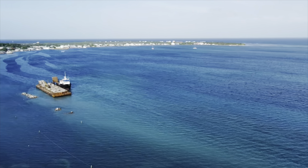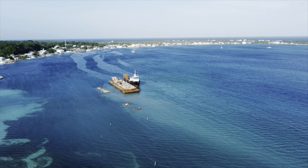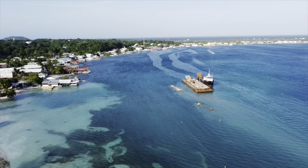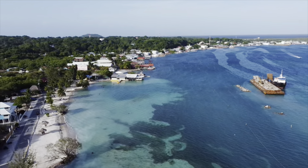Welcome to Utila. This is our first time coming over to a sister island of Roatan, Honduras, part of the eight islands in the Bay Islands. It is absolutely breathtaking. We are in the main bay on the south shore of the island.